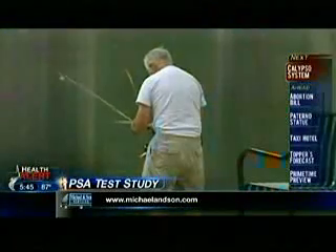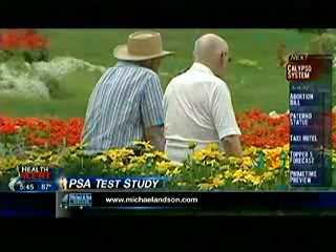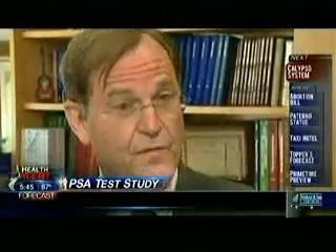If we stop screening and if we stop treating those cancers that we feel are a threat to men, then what this study says, we're going to see three times the likelihood that men will develop metastatic prostate cancer. And that, of course, is when it's much tougher to treat.